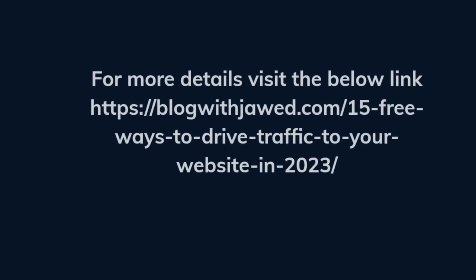For more details, visit the link below: blogwithjaw.com/15-free-ways-to-drive-traffic-to-your-website-in-2023.